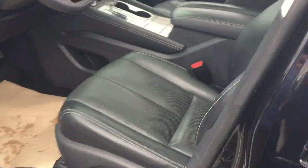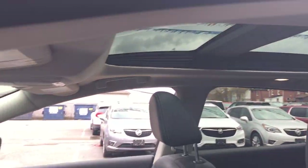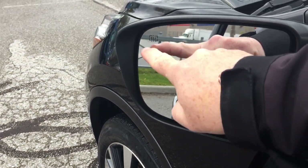Keyless entry, the perforated leather seating throughout, big skyscraper sunroof, memory seat and memory mirror — you do have two presets on that. You've got the heated mirrors as well.